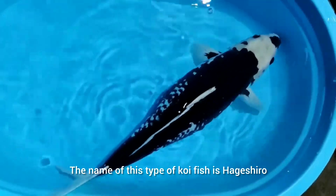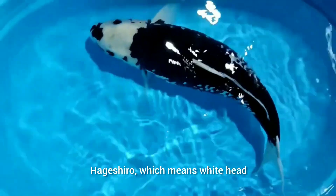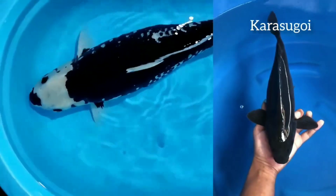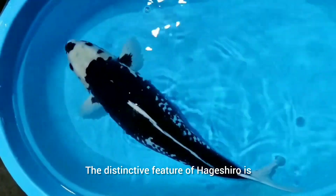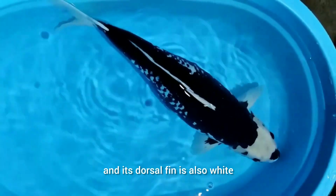The name of this type of koi fish is Heigashiro. Heigashiro, which means 'whitehead,' is a type of koi fish from the Karasugoi group, or the black koi group. The distinctive feature of Heigashiro is that its body is black, its fins are white, and its dorsal fin is also white.